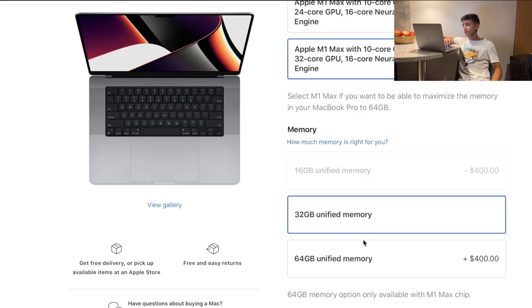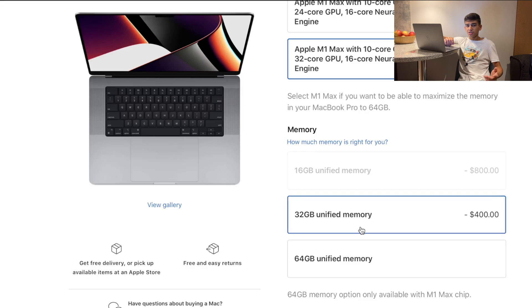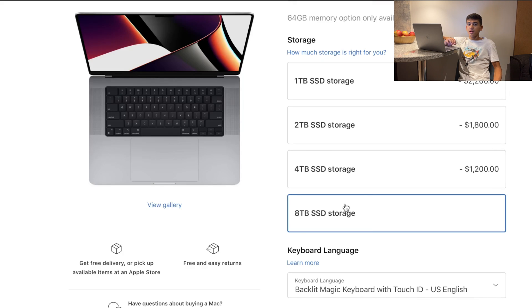If you want the 64-gigabyte RAM option, it's $400 more. Unified memory is very, very fast — 32 gigabytes here equals roughly 64 gigabytes on a normal computer. So ask yourself: do you really need 128 gigabytes of normal RAM equivalent, or is 32 enough? I recommend going for the 32-core option. And again, do not spend more than necessary on storage — $200 for 1TB is fine, but $400, $1,000, $2,000 for more storage is just insane. Get an external SSD. It's not as fast as Apple's super-fast internal SSD, but it's fast enough, and you can edit 4K footage in Final Cut pretty easily. Do not spend this type of money on storage unless you truly need to be very mobile.